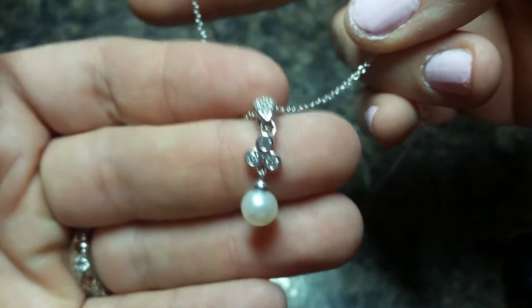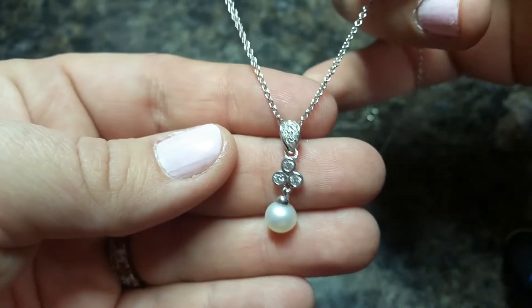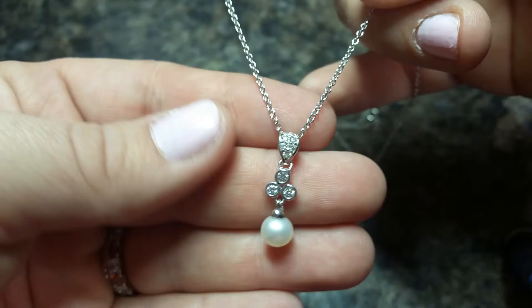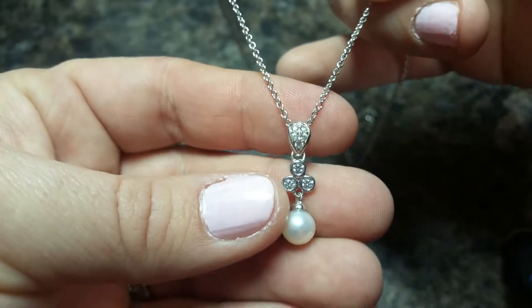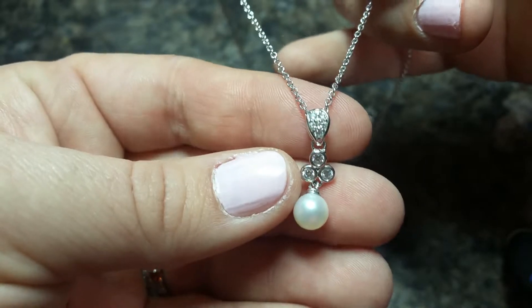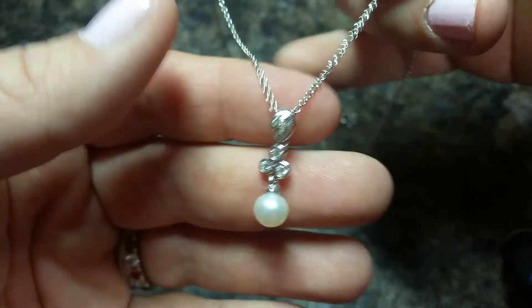It's very, very pretty. It would be suitable for bridesmaids or brides, but really anyone can wear this to maybe a fancier occasion. It's nice and petite. It has a lot of detailing on it.